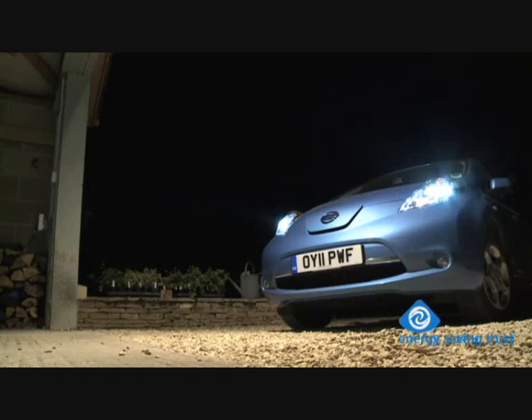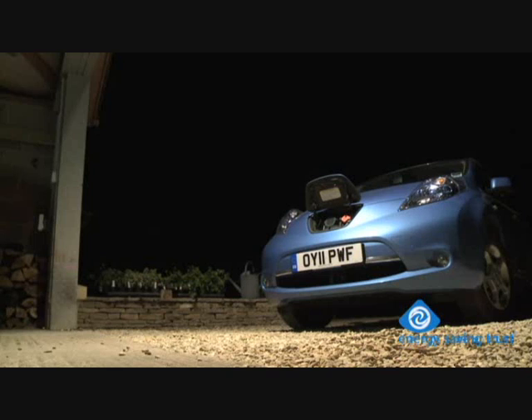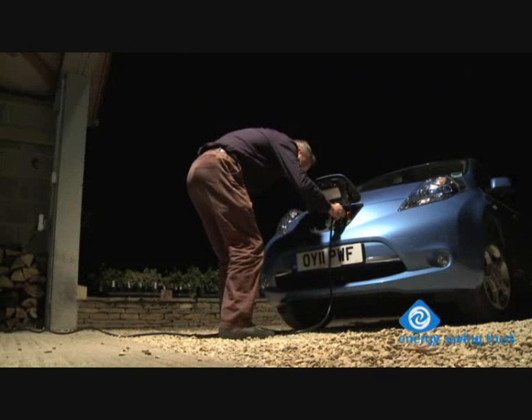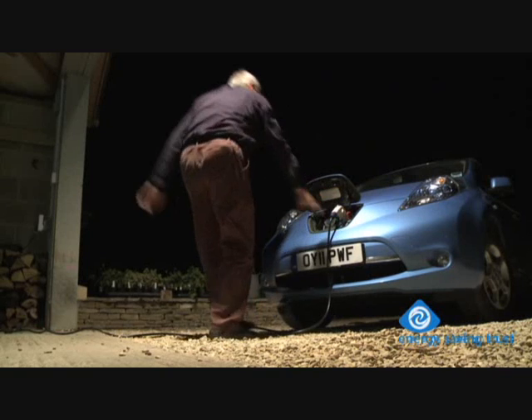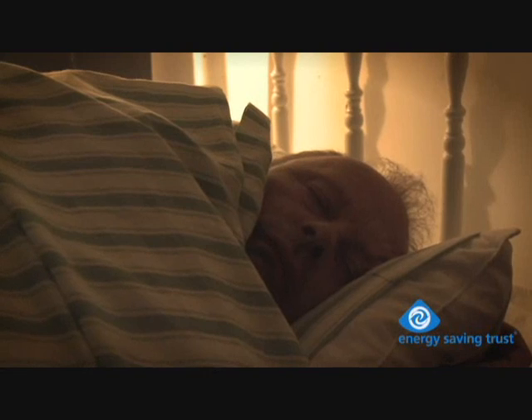Although you can charge your car from a standard 3-pin 13-amp socket, you should have a dedicated outlet fitted. For this car, if the battery is nearly flat, it's going to take about 8 hours to charge it — a long time. But what do most of us do for 8 hours at night? We sleep.